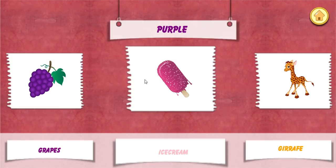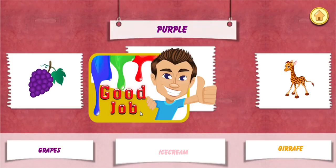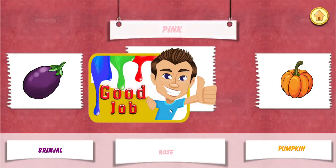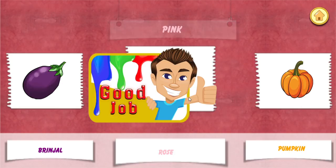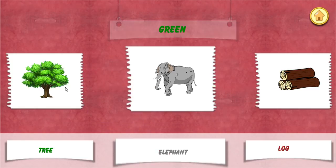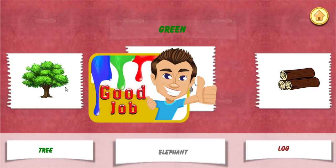Choose. Purple color. Good job. Choose pink color, good job. Choose orange color, good job. Choose green color, good job.